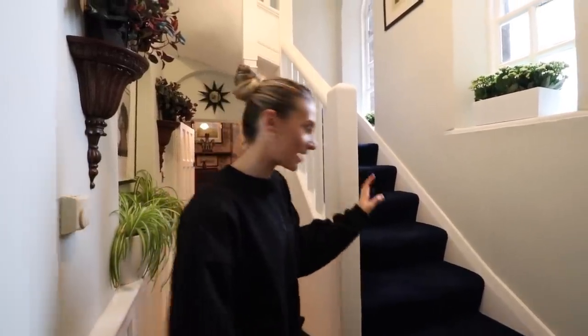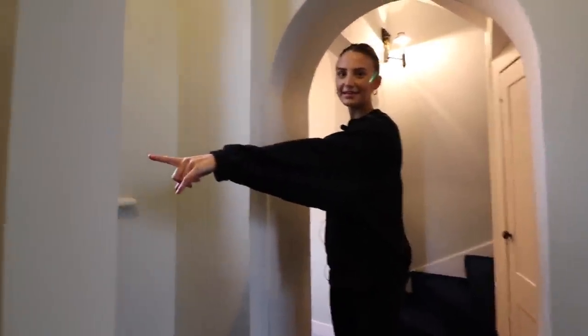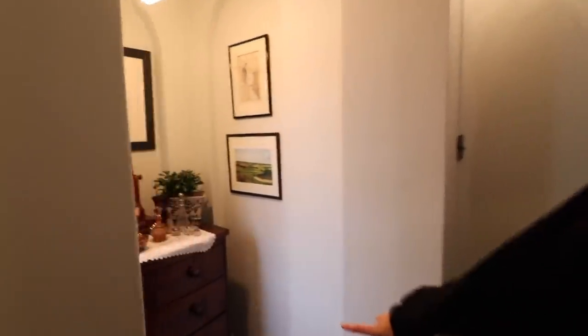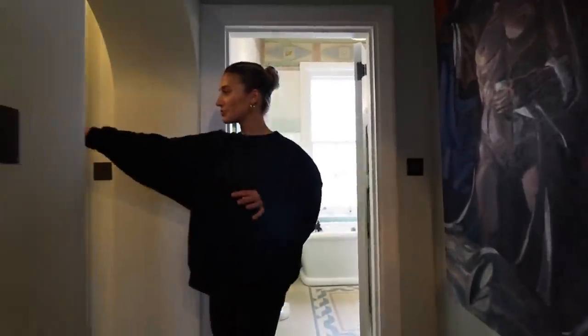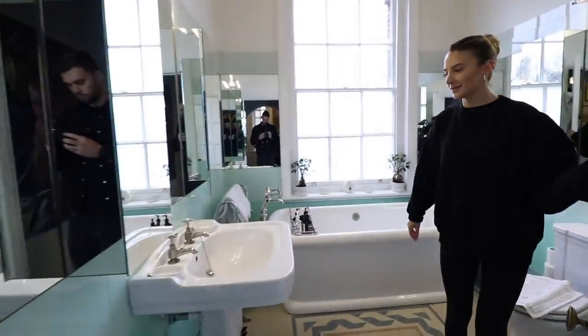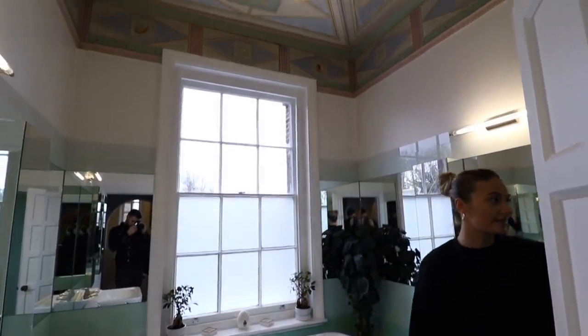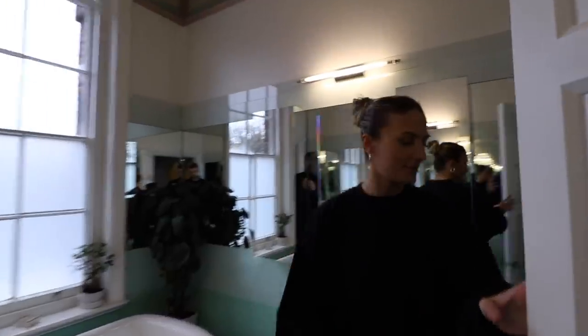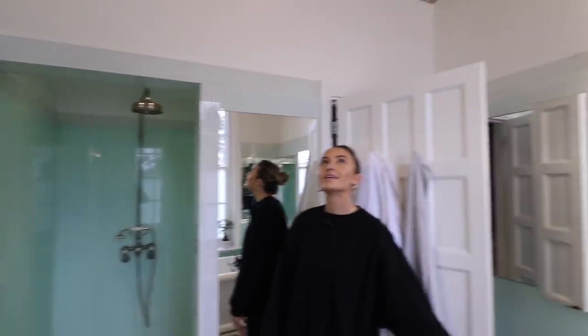We're going to head upstairs now to the first floor. As you can see, we have stairs up to another floor. The master bedroom is on this floor, so we'll show you that first. You have the bedroom, the dressing room, and the bathroom. Gorgeous high ceilings in here - there's a freestanding bath and a shower behind the door. Amazing ceiling height in here.